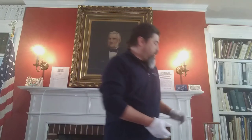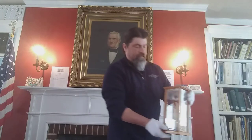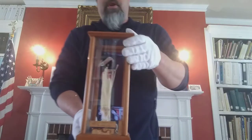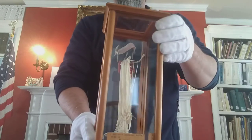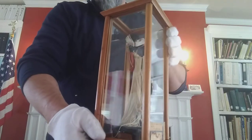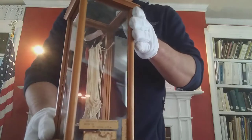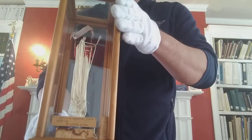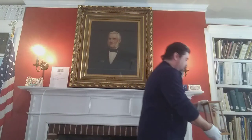If you followed our ABCs of Shippensburg history during quarantine, you'll probably recognize this next piece. This is the Japanese doll made by sixth graders. I did some conservation work on it when I found it — just a beautiful example of culture.